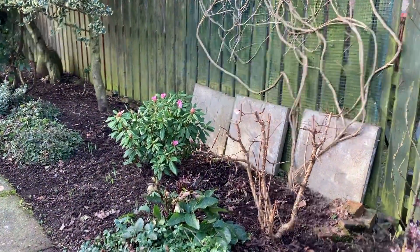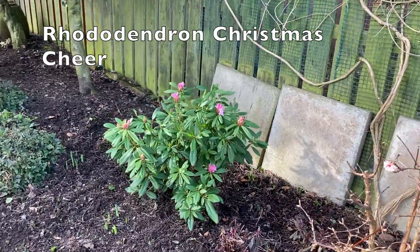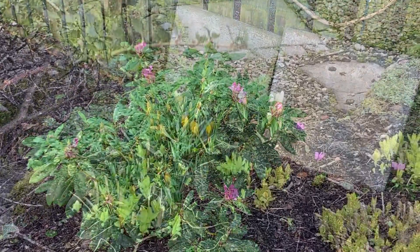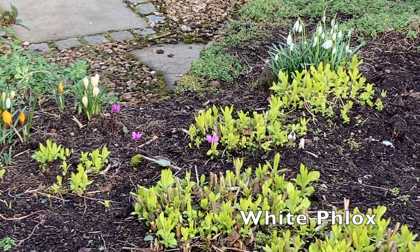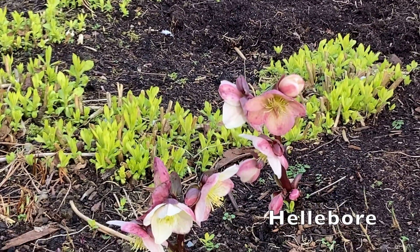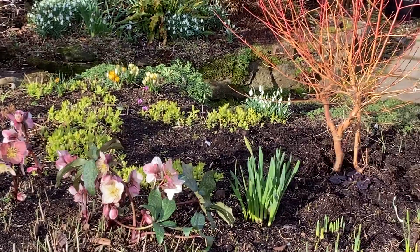But it's not all negative. My earliest flowering rhododendron called Christmas Cheer is almost in flower, and the snowdrops, crocuses, and hellebores are a very welcome sight. And these light green shoots belong to my white phlox — from as early as January they brighten up the dark earth quite noticeably.